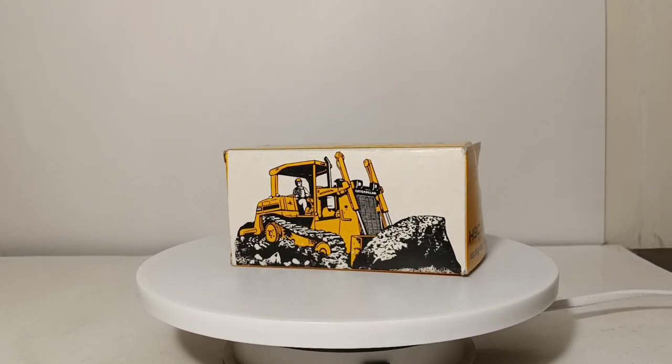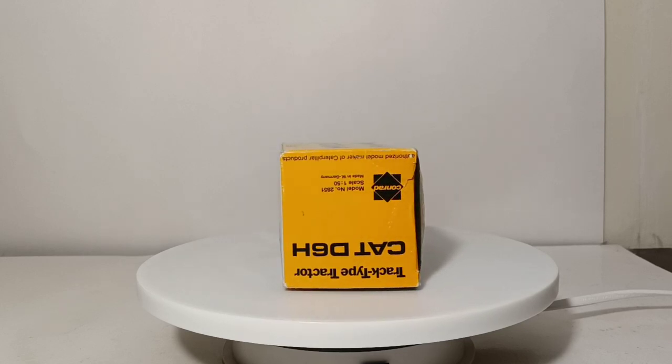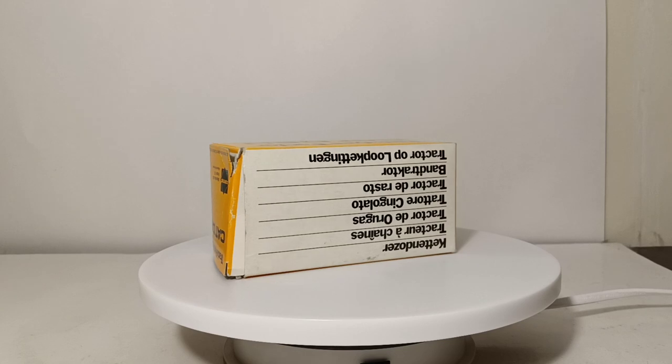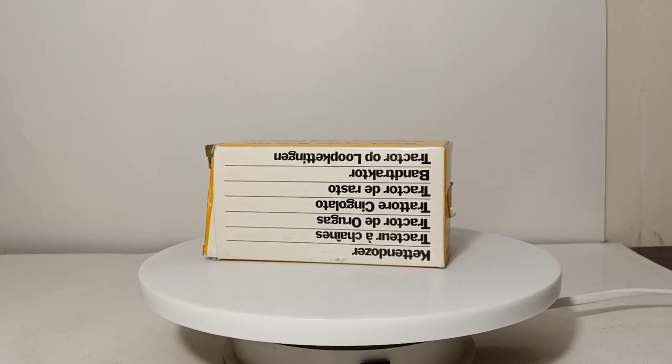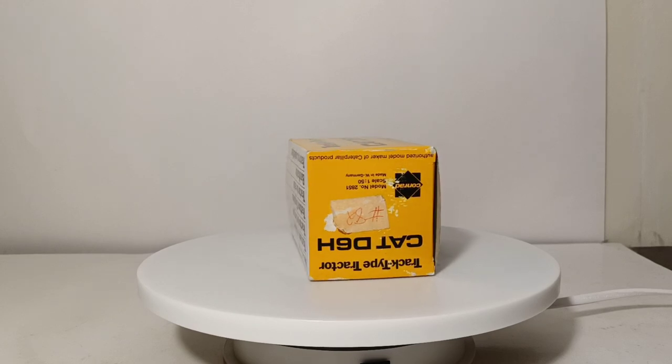Welcome collectors, thank you for tuning in to this installment of DieCast Emporium. Today we're going to be checking out the Conrad 1/50th scale Caterpillar D6H track type tractor. The real machine came out in 1986 and that was about the time that this model was released to the market as well.